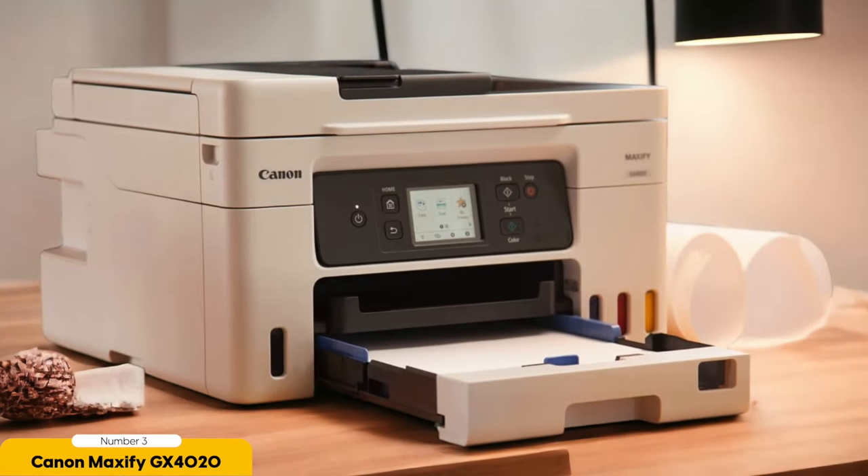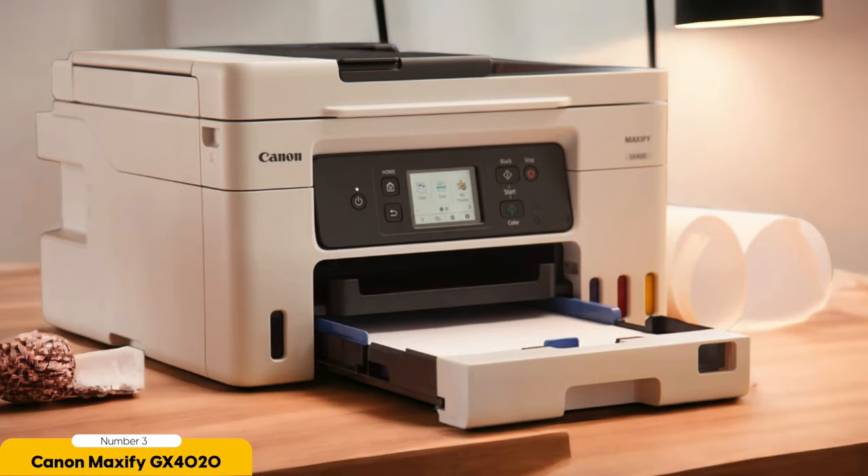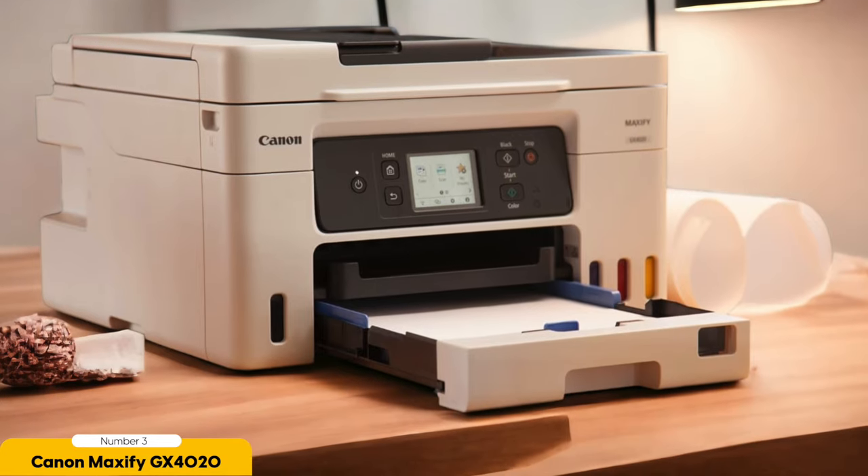Furthermore, this printer offers fast print speeds, allowing you to complete your printing tasks more quickly and efficiently. It also supports wireless connectivity, enabling you to print directly from your smartphone or tablet for added convenience.